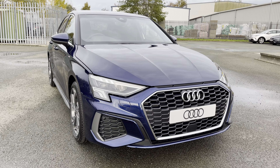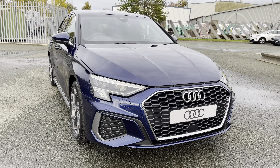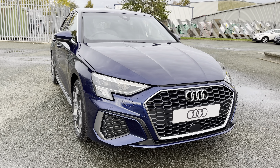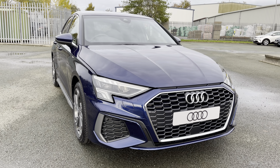As it's a brand new Audi, it comes with 3 years warranty, 3 years MOT and 3 years roadside assistance. If you're interested in this absolutely beautiful car, please contact us on 01772 911 340.